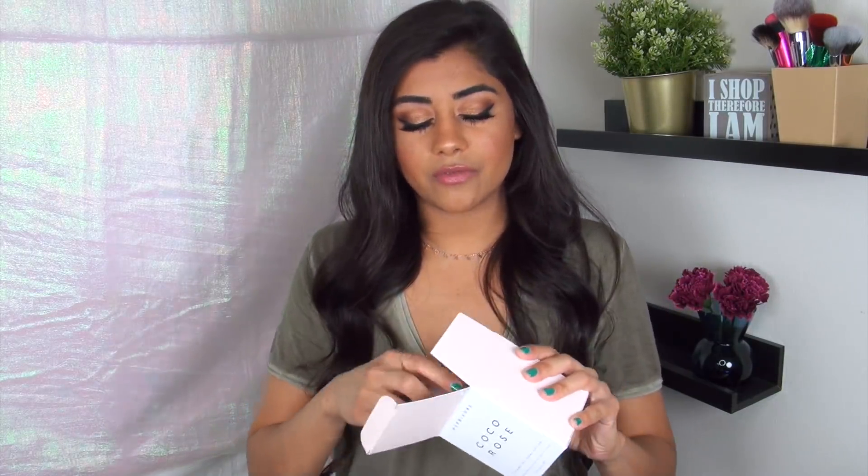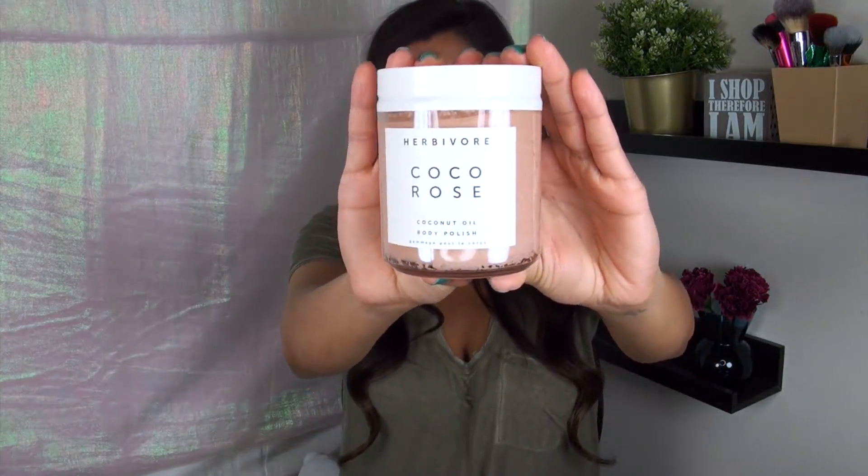Another restock item: my Herbivore Cocoa Rose Coconut Oil Body Polish. I really love this — I use it exclusively on my hands. The reason I love it is because it's infused with coconut oil: it scrubs off dead skin cells really effectively, but because of the coconut oil it's still fairly hydrating, so your skin doesn't feel stripped when you rinse it off. It comes in a nice glass jar — I'd recommend keeping it by your bathroom sink rather than in the shower. I use it every night before I put on my hand cream.